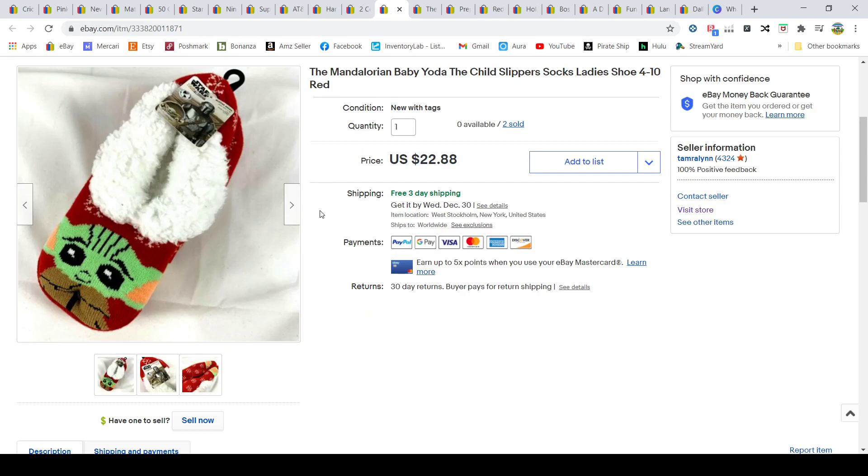Baby Yoda — I've been saying it all along, pick up Grogu items, anything Mandalorian is hot right now. In this case it was little slipper socks. I got them at Walmart for $5.97 and sold them for $22.88. I've probably sold around 20 of these throughout the season — they were hard to find, but whenever I found them I'd grab them.